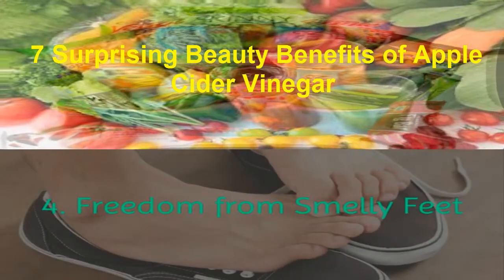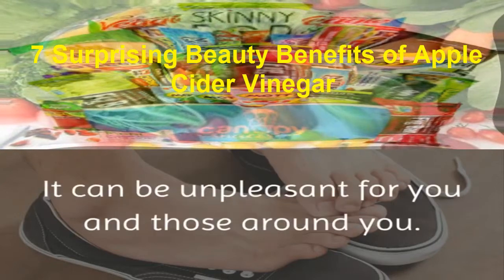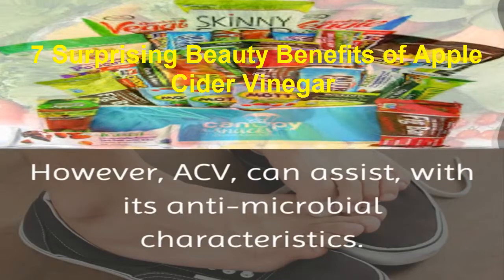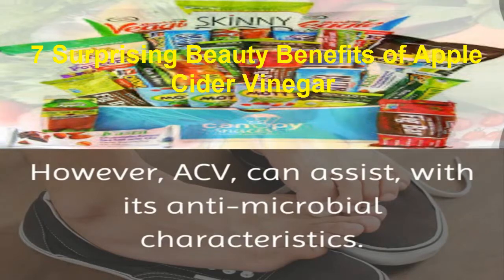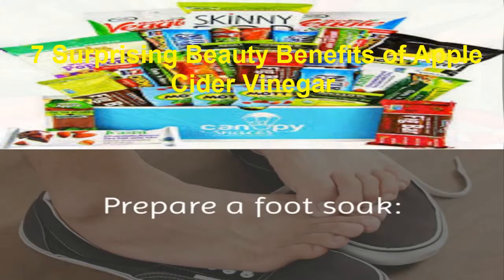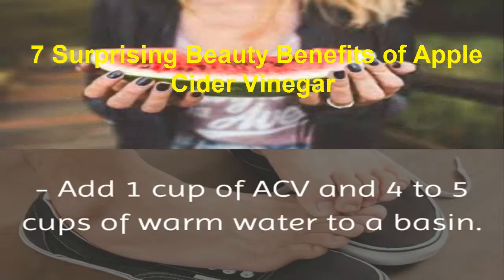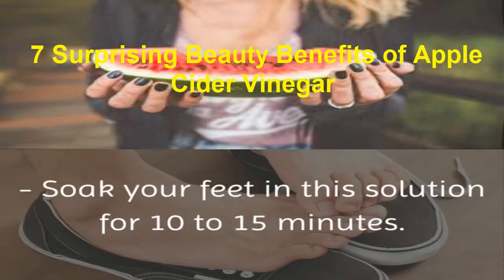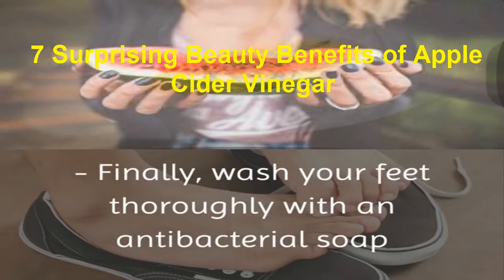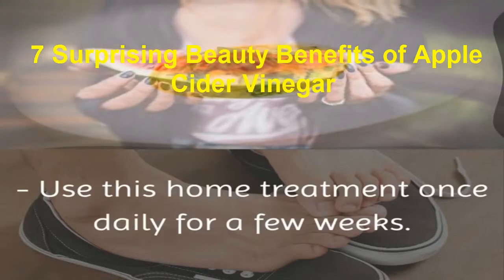4. Freedom from smelly feet. Another common but embarrassing problem is foot odor. It can be unpleasant for you and those around you. However, ACV can assist with its antimicrobial characteristics and help to rid your feet of smelly germs and bacteria. Prepare a foot soak: add 1 cup of ACV and 4 to 5 cups of warm water to a basin. Soak your feet in this solution for 10 to 15 minutes, then wash your feet thoroughly with an antibacterial soap and water. Use this home treatment once daily for a few weeks.